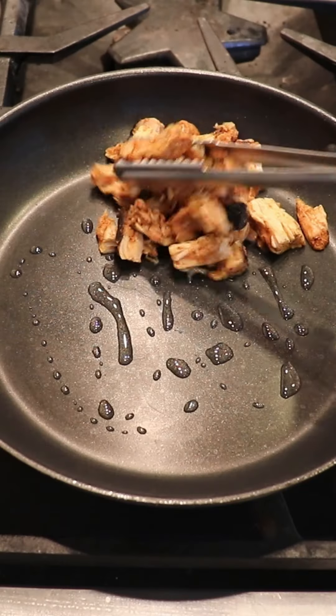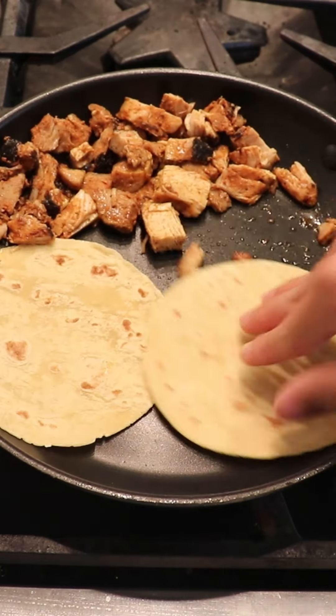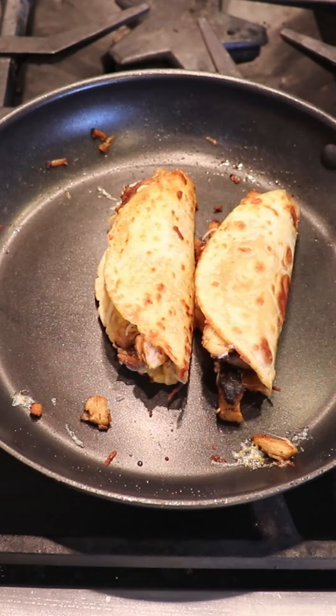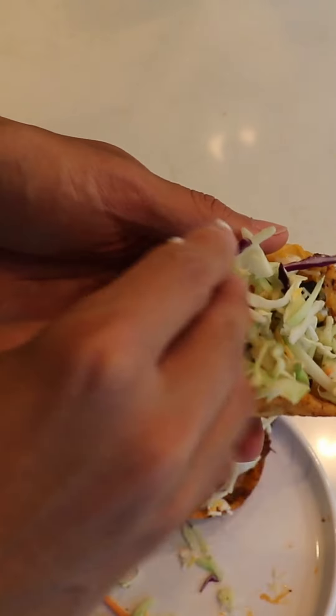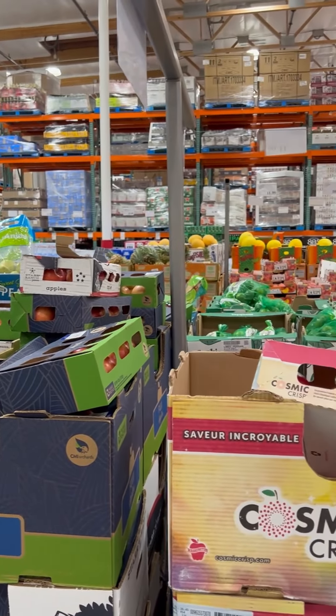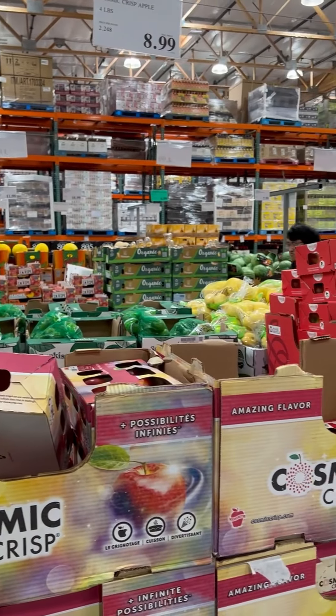Rounding out the bottom half of this list is the chicken tacos. I'm actually a big fan of the chicken tacos because of its affordable price and great taste. The only issues I have is that it isn't that much food, and if you're living with family members, someone will always take all the chicken before you use half the tortillas. This video is already getting kind of long, so follow for part two or just watch the full videos.